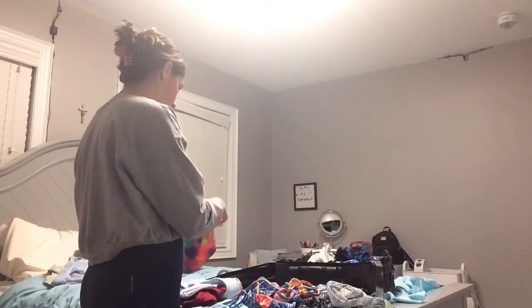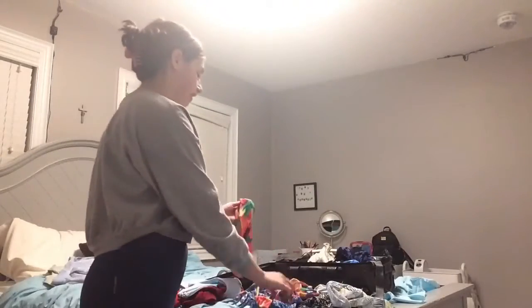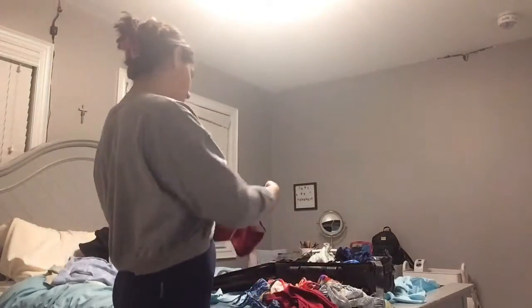The second bathing suit was given to me by my aunt. Sorry about the lighting! It's very neon, so it'll show off my tan easily. The bottoms have good coverage, and the top ties in the back however you want — it'll really show off my tan. The third one is from Shein — it's a red one with a crisscross top, very cute, and the bottoms are also red.